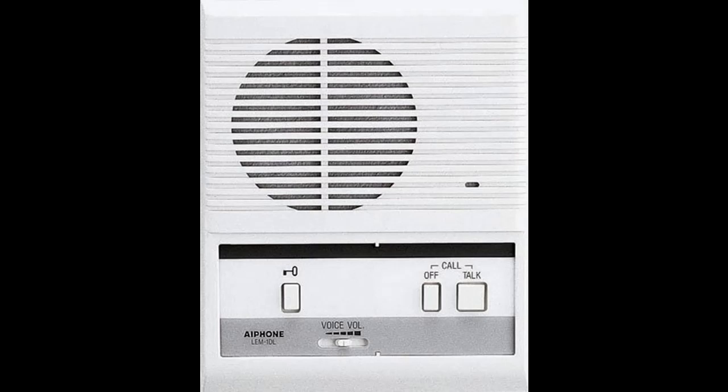Master intercom works with a door intercom, sold separately, to enable audio communication with visitors prior to granting access. Door release button controls an electric strike, sold separately, to remotely unlock the entrance for a visitor.